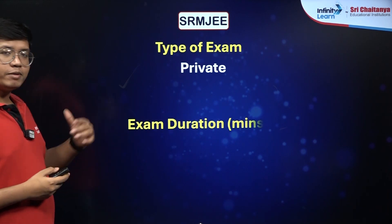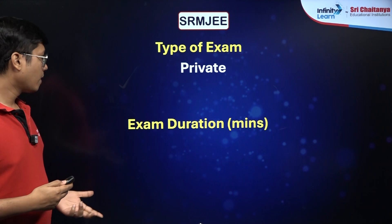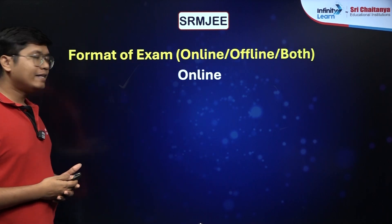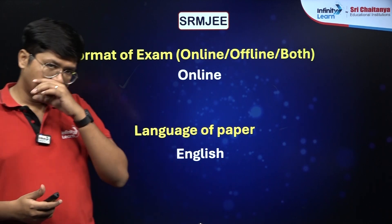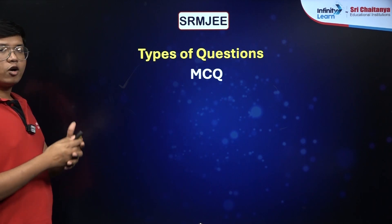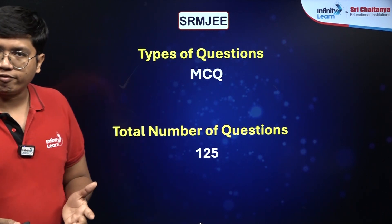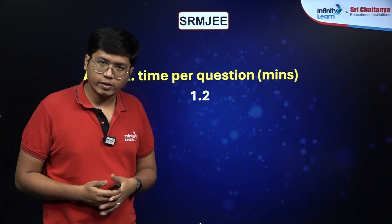SRM JEEE is a private examination. It grants access to SRM university, which is a private university. The exam is 150 minutes — 2 hours and 30 minutes. It's a completely online examination and the language of the paper is strictly going to be English; you don't have options for other vernacular languages. The types of questions are all MCQs, and there would be a total of 125 questions to answer in 150 minutes, giving you an average of 1.2 minutes per question.